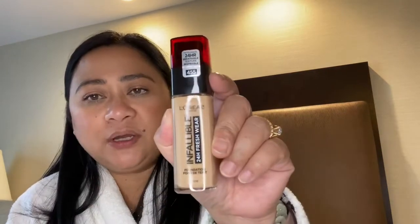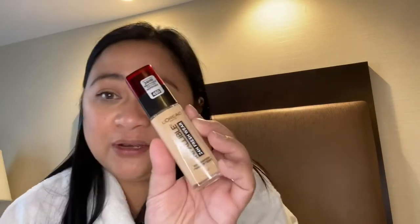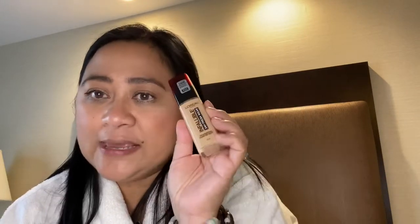I'll try the brow styler on tomorrow and show you guys. It was $12.96. Finally, I got the Infallible 24-Hour Fresh Wear. I want to try this one - I'm going to try it on tomorrow as well. And that's it for the haul - I'll see you guys later when I order dinner.